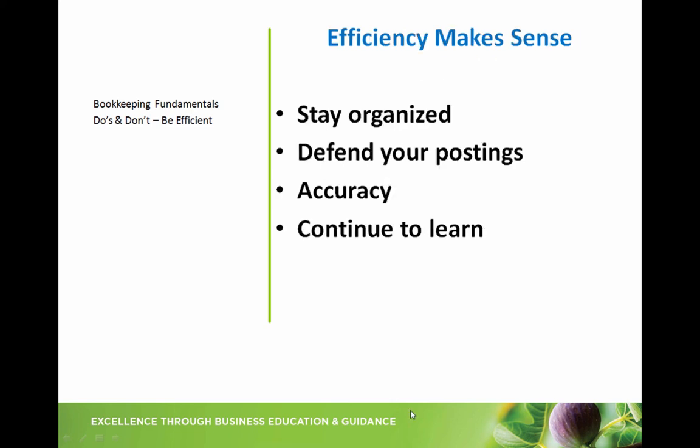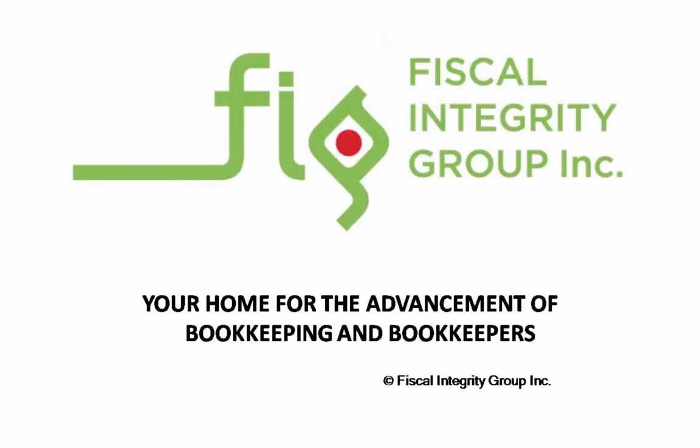It's safe to say that efficiency does make sense. Stay organized by keeping your system simple. Ensure you can defend your postings back to the paperwork because that keeps you safe in an audit as well. Be accountable for accuracy — if you don't know something, ask. There are plenty of people to ask in your world, and if not, send me an email. Continue to learn more efficient processes because that makes you valuable, and if you're a freelance bookkeeper, that increases your profit margin. That's all for now for this Knowledge Nugget. Until next time — enjoy your bookkeeping. Fiscal Integrity Group, your home for the advancement of bookkeeping and bookkeepers.